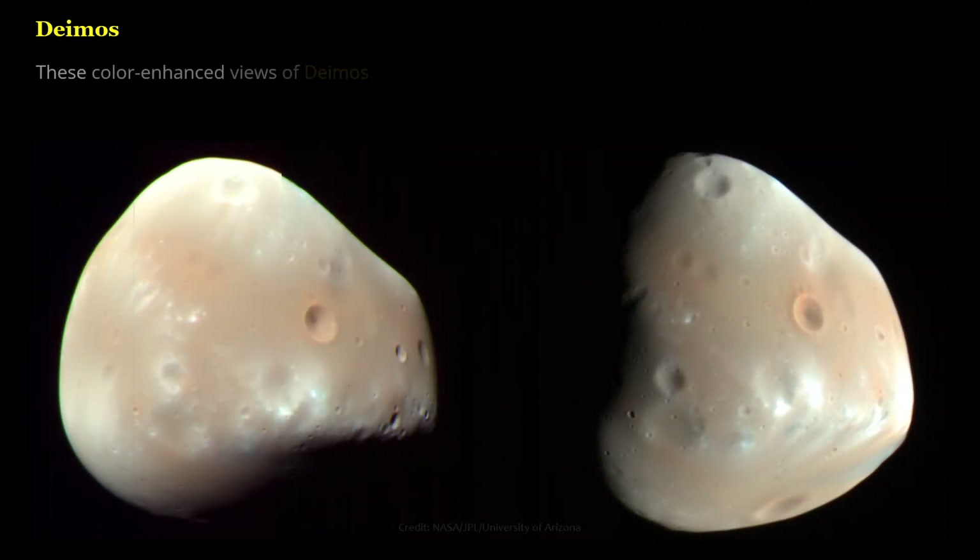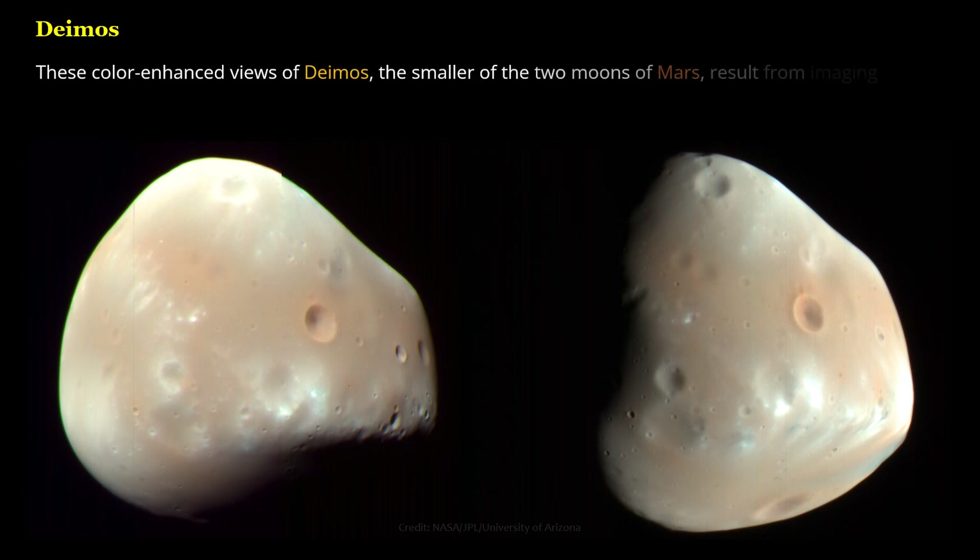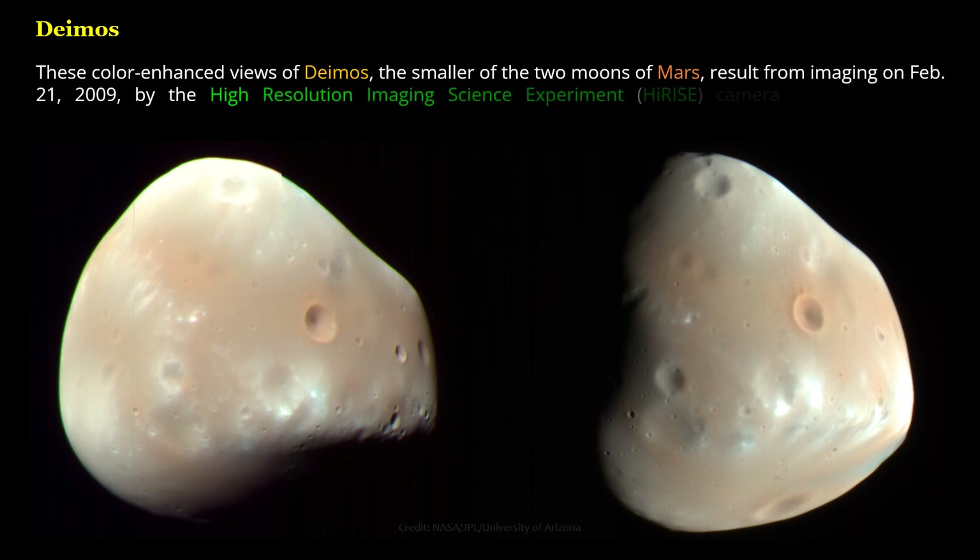These color-enhanced views of Deimos, the smaller of the two moons of Mars, result from imaging on February 21, 2009, by the high-resolution imaging science experiment (HiRISE) camera on NASA's Mars Reconnaissance Orbiter.